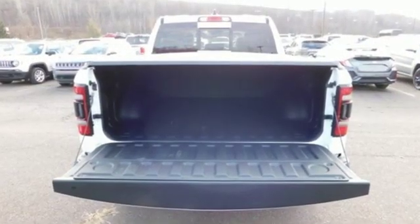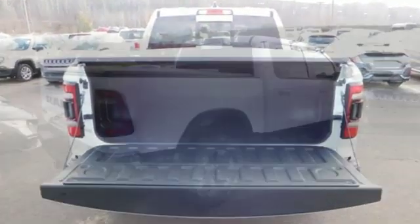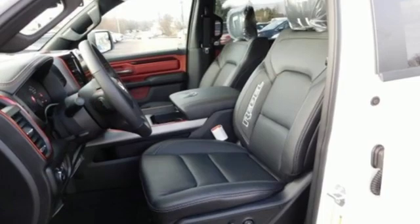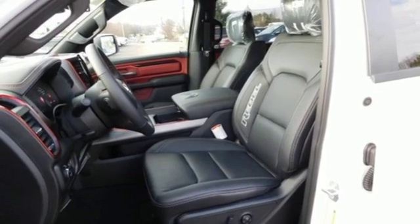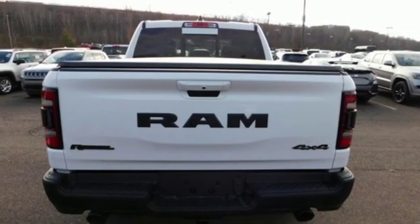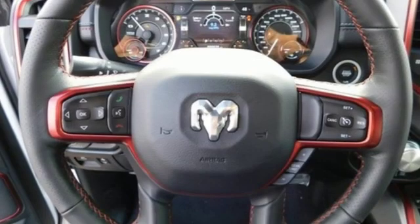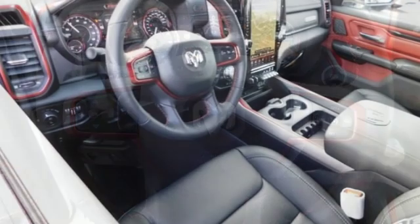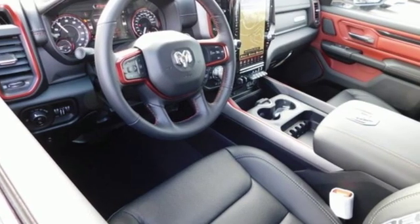It comes with all the amenities you need: V8 engine, electronic shift on the fly, automatic transmission, trailer brake controller, integrated navigation system with voice activation, doors and push button start proximity key, front heated leather bucket seats, active grill shutters, shocks, auto dimming rear view mirror, and power heated mirrors.